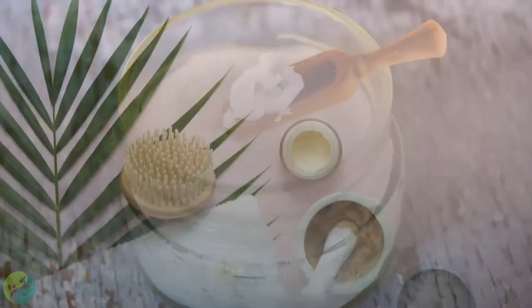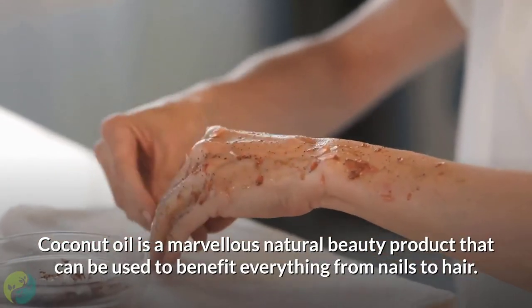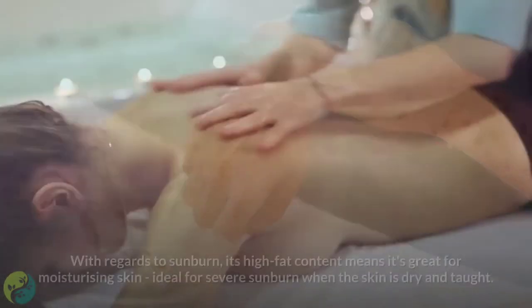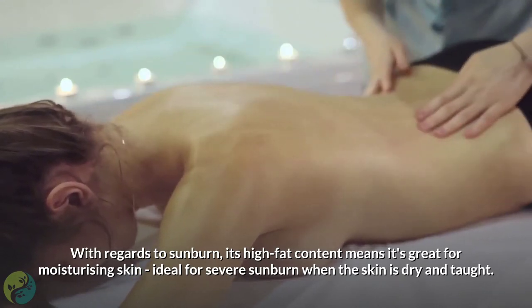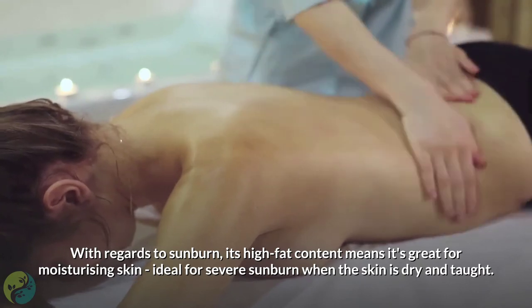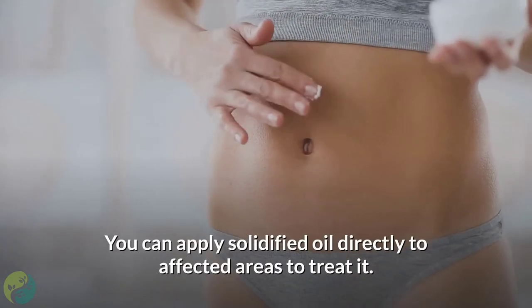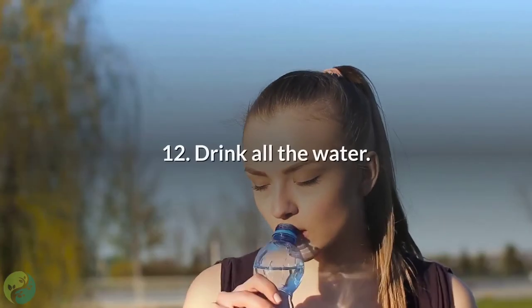Number 11: Coconut oil. Coconut oil is a marvelous natural beauty product that can be used to benefit everything from nails to hair. With regards to sunburn, its high fat content means it's great for moisturizing skin — ideal for severe sunburn when the skin is dry and taut. Use coconut oil once the skin has cooled; you can apply solidified oil directly to affected areas to treat it.